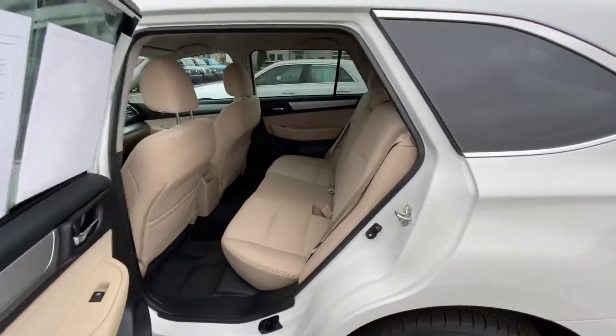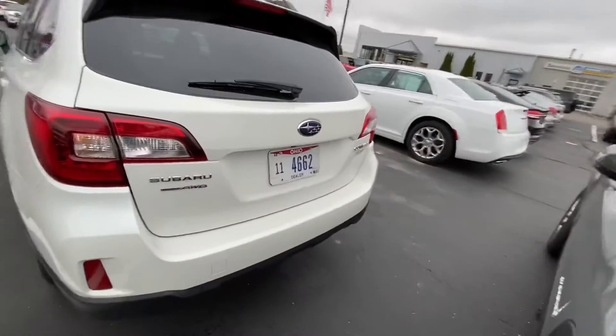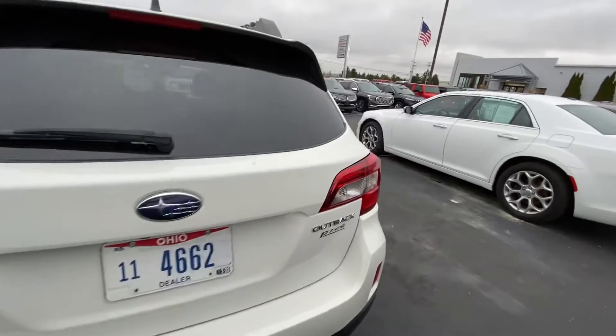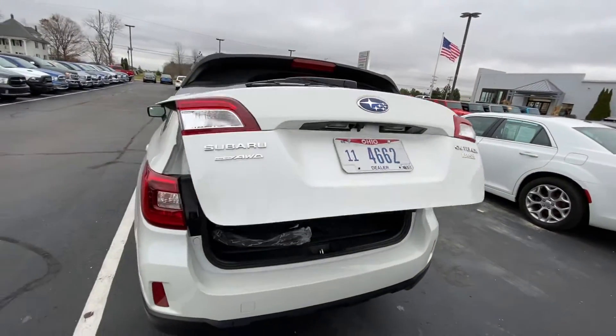Here's the second row — nice and clean again. Here's the rear. Power liftgate there for you.